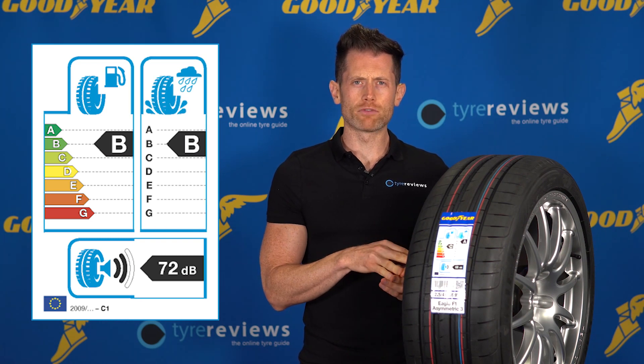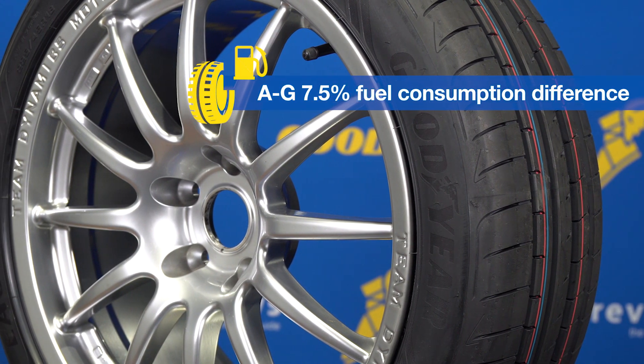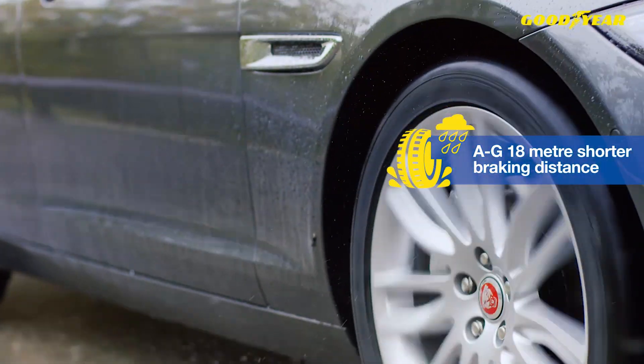The difference between an A rolling resistance and a G rolling resistance is about seven and a half percent fuel use, which is quite a lot over the life of a tyre. The difference between an A wet braking and a G wet braking is 18 metres.